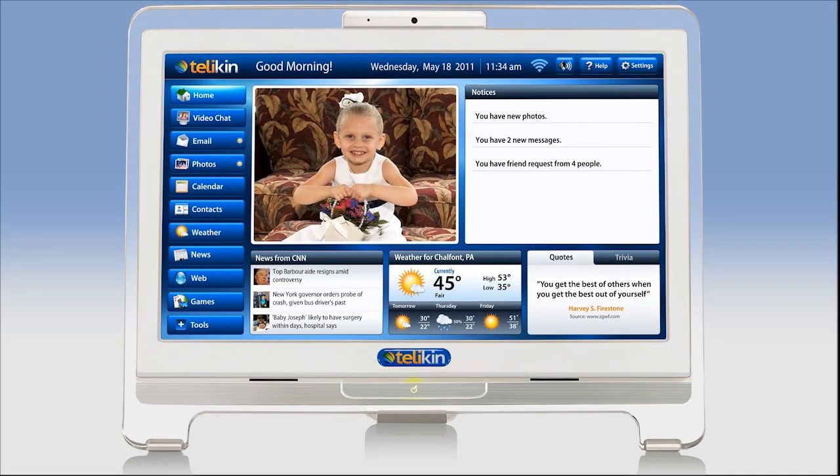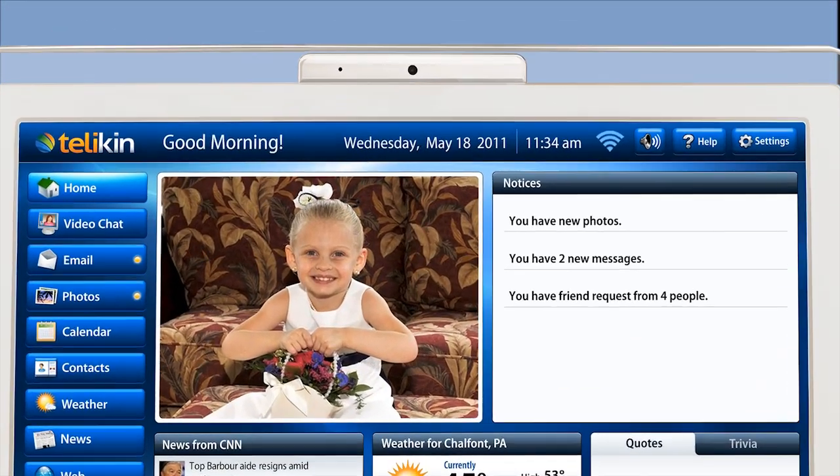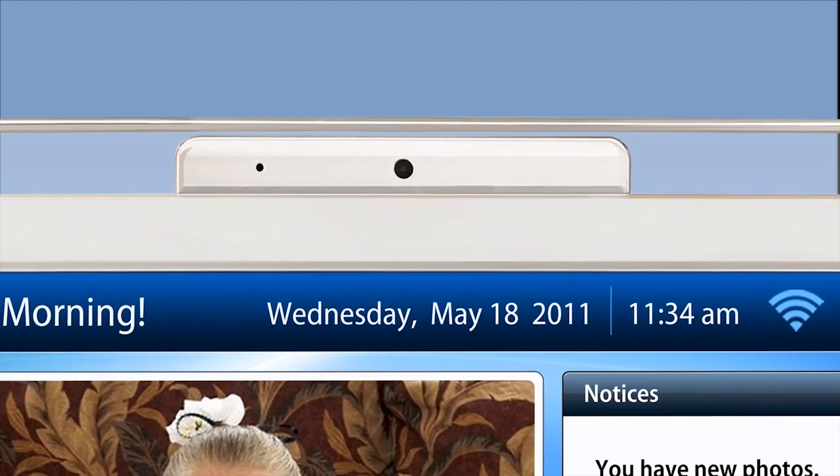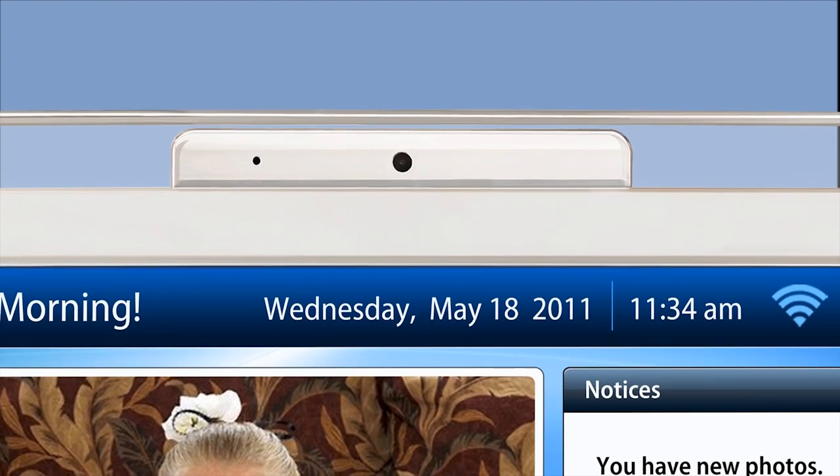To top off the all-in-one design, the Telekin boasts a high-quality webcam and microphone built on the front top bezel. This makes video chatting extremely convenient and easy.